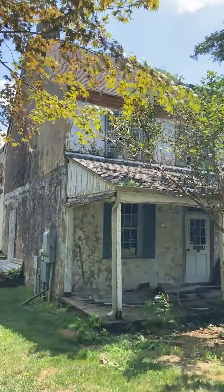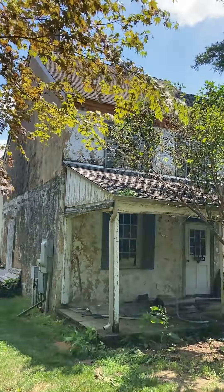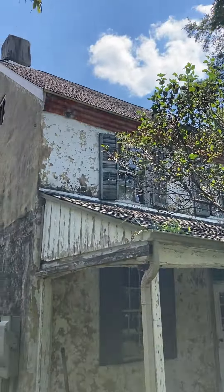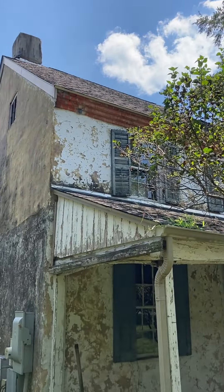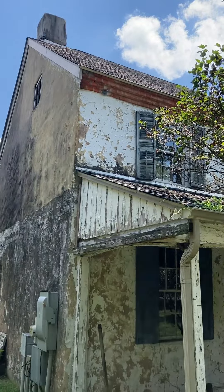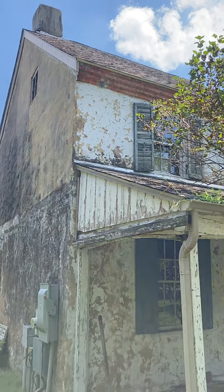From the beginning we thought that was an interesting feature. You can see here the brick corbeling underneath the eaves, typically something we see in Delaware in the 1840s and 1850s, which lines up perfectly with the date we've determined on this stone section of the house, which is 1842.